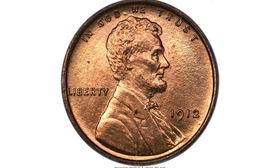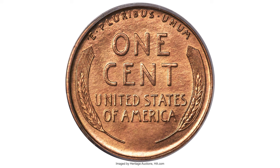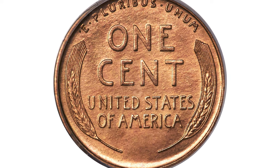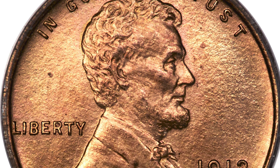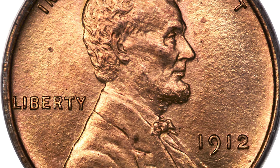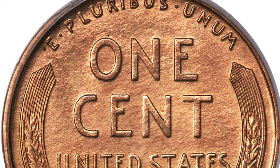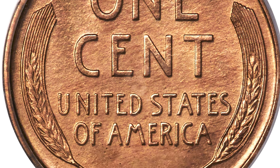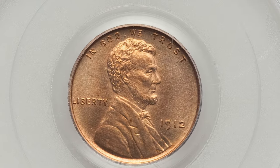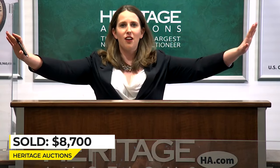This is a 1912 Lincoln cent at Proof 65 Red grade — razor sharp and satiny with finely textured matte surfaces and no obvious contact marks. A few faint flecks are discernible with a loupe, not out of line for the grade. The 1912 matte proof Lincoln cent is scarce in any red grade, and such coins are notably rare in any grade finer than the present. This superb gem ended up selling for $8,700 at the same auction session.